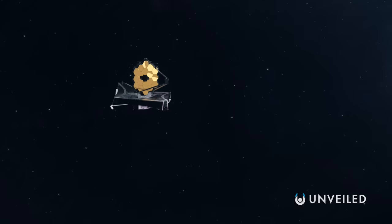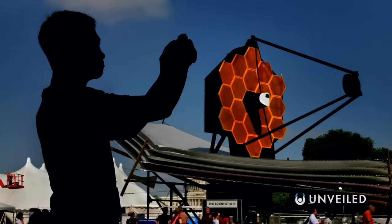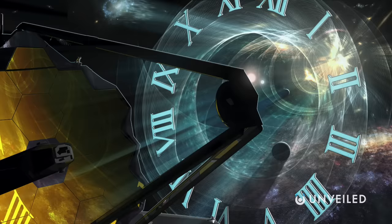The James Webb telescope had long been touted as one of the most eagerly anticipated space missions of recent times, with the pre-launch tension ramped up thanks to various delays, pushbacks, and an ever more eye-watering budget. But now it's off the ground, away into space, and boy is it delivering.